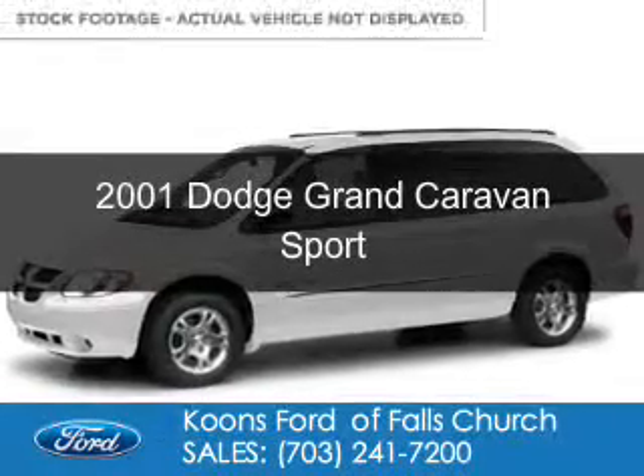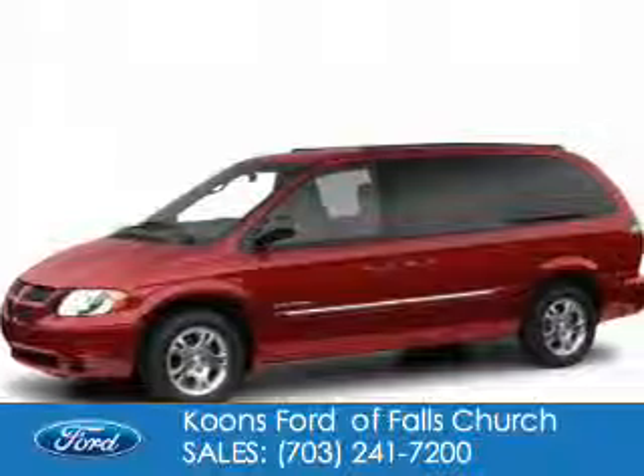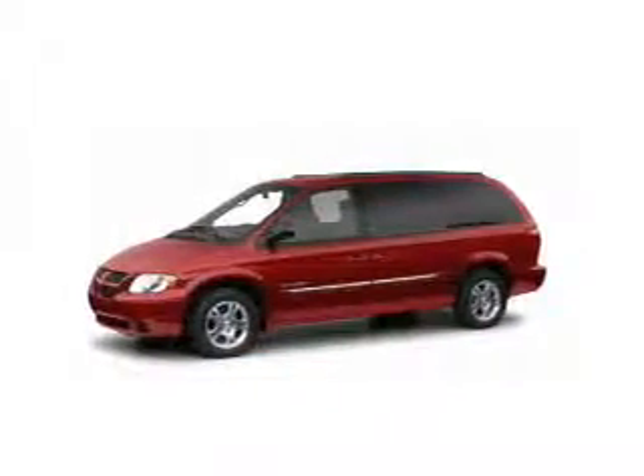This is a used 2001 Dodge Grand Caravan, powered by front-wheel drive, a six-cylinder engine, and a four-speed automatic transmission.